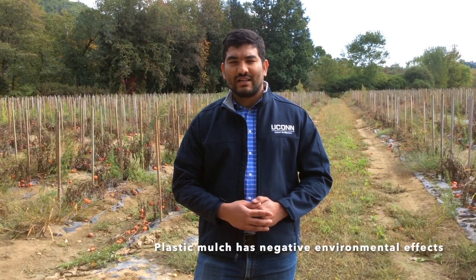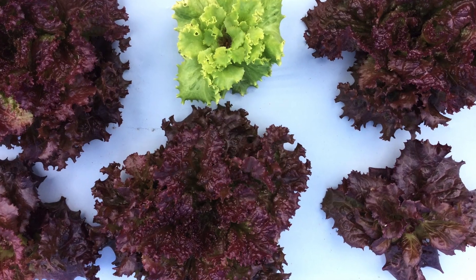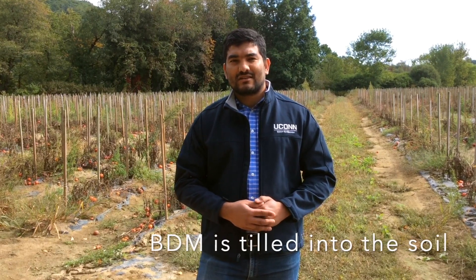Plastic mulch, when it fragments in the soil, it forms microplastics. This is an emerging threat to agroecosystems. Biodegradable plastic mulch are an alternative to regular plastic mulch, and as they provide similar crop production benefits to regular plastic mulch, but also can be tilled into the soil at the end of the season, they provide added benefits. Farmers and researchers are investigating and using biodegradable plastic mulch in their operations.